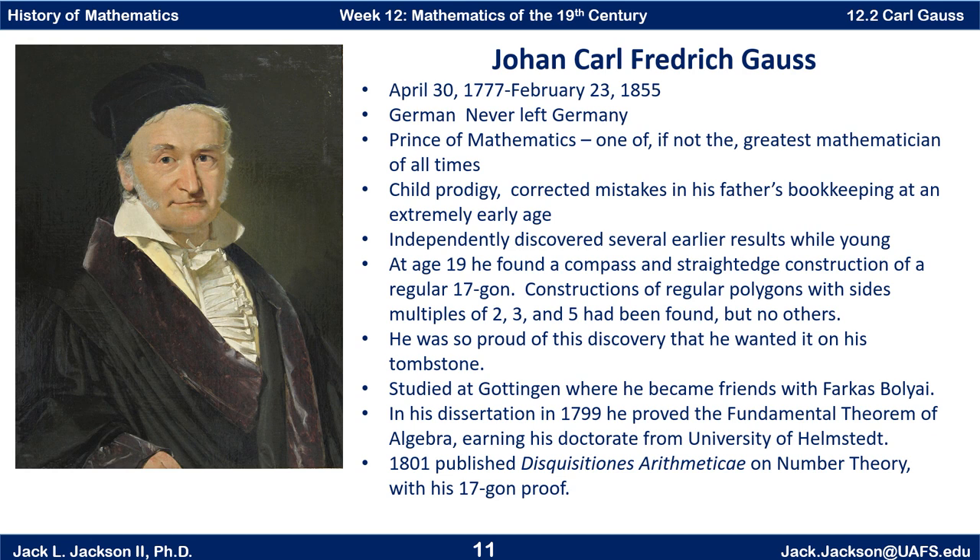After studying at the pre-collegiate level, he went to Göttingen where he studied in college. He became friends there with Farkas Bolyai, and we'll talk more about Bolyai and his son when we get to the development of hyperbolic geometry and non-Euclidean geometry. His dissertation was written in 1799, after he moved from Göttingen to the University of Helmstedt — that's where he got his doctorate.